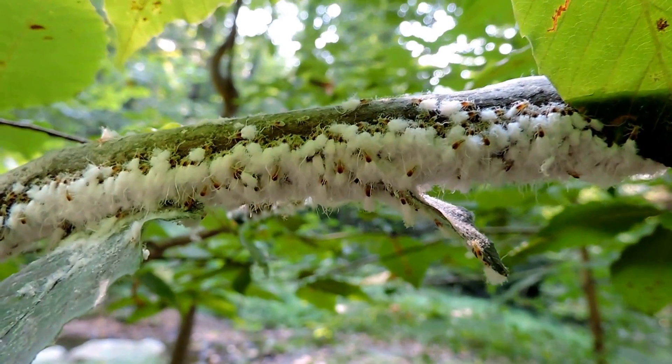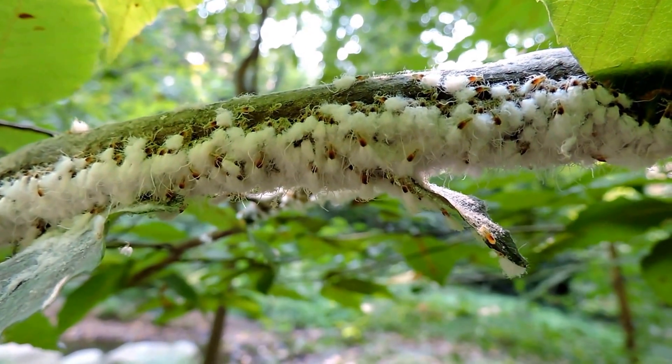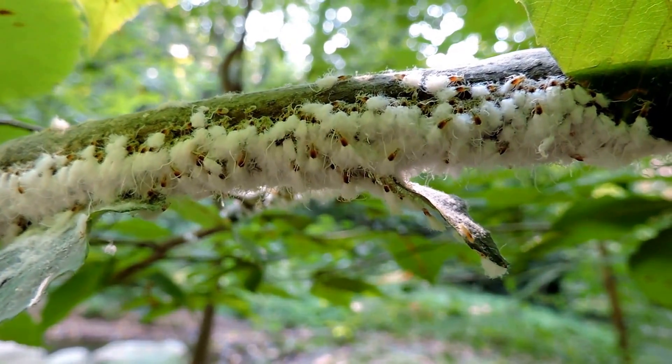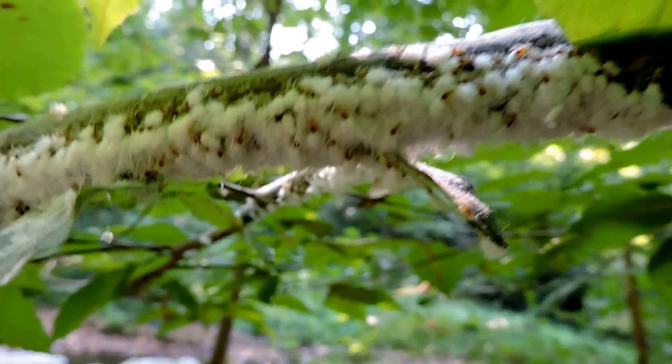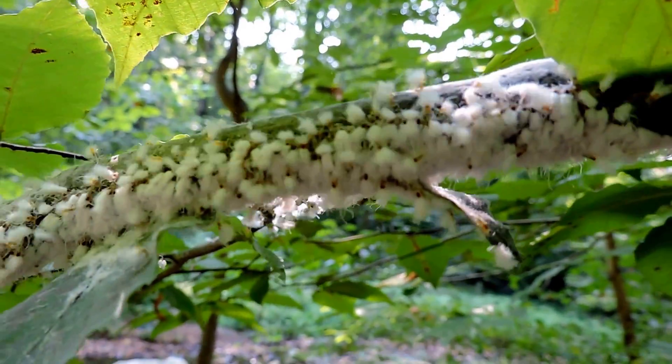Here we have some beech woolly aphids, beech blight aphids — some of them called dancing aphids, and I'll give you a reason why. I'm going to butt the blow on them and you can see them dancing.